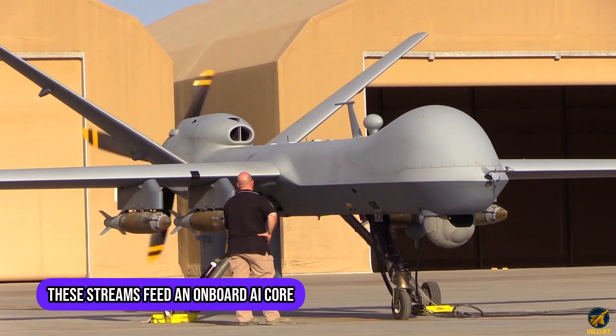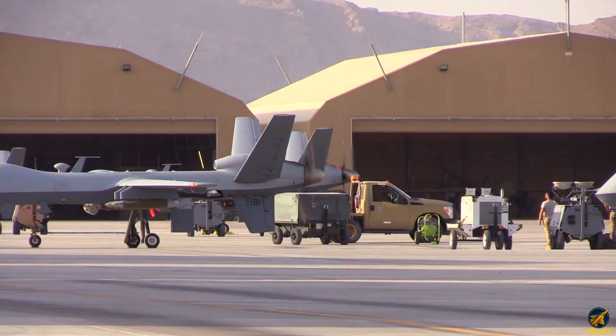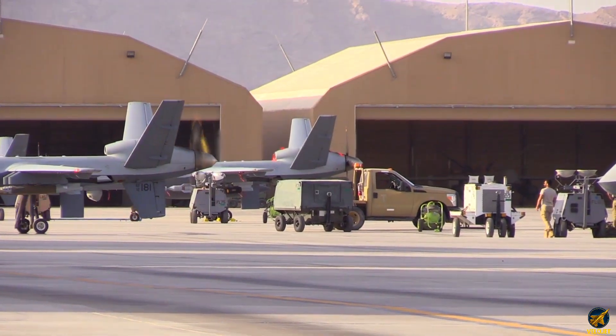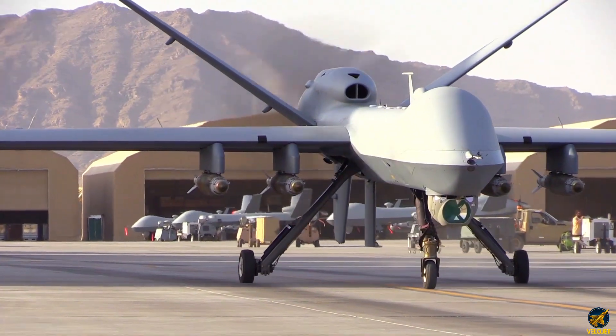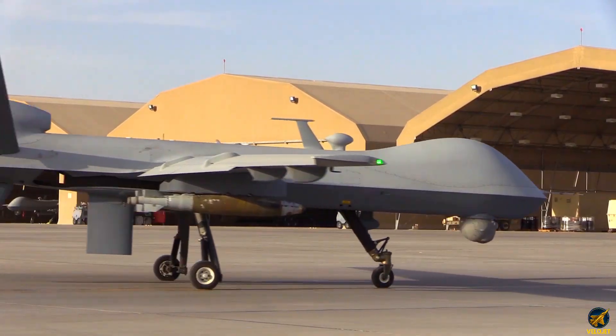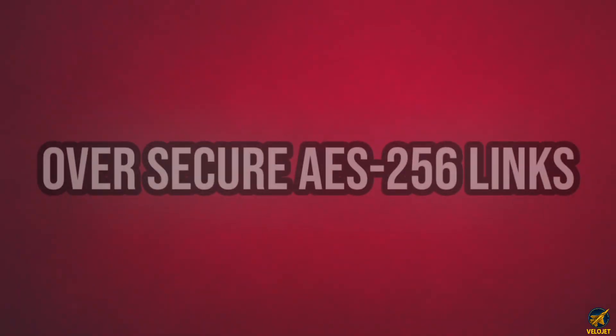These streams feed an onboard AI core that executes real-time sensor fusion, pruning noise and surfacing true targets. Commanders receive distilled insights — geotagged tracks, behavior patterns, and threat probabilities over secure AES-256 links.